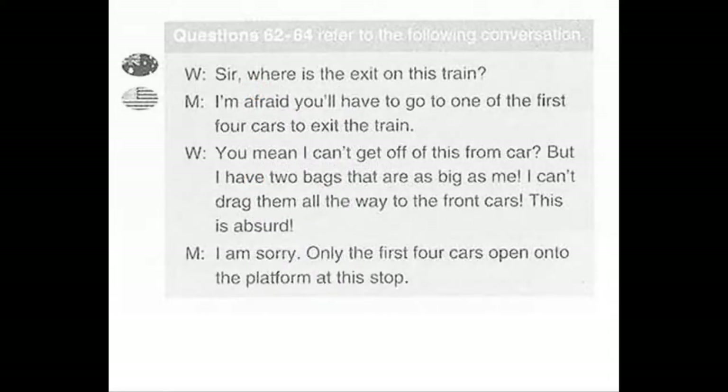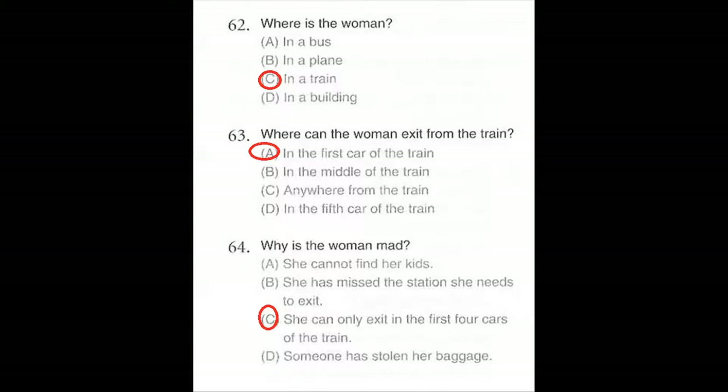Questions number 62 through 64 refer to the following conversation. Sir, where is the exit on this train? I'm afraid you'll have to go to one of the first four cars to exit the train. You mean I can't get off from this car? But I have two bags that are as big as me. I can't drag them all the way to the front cars. This is absurd. I am sorry, only the first four cars open onto the platform at this stop. Number 62: Where is the woman? Number 63: Where can the woman exit from the train? Number 64: Why is the woman mad?